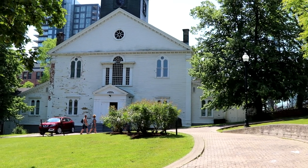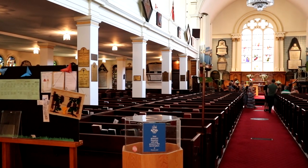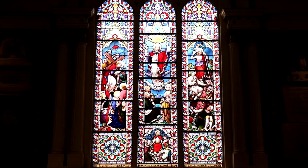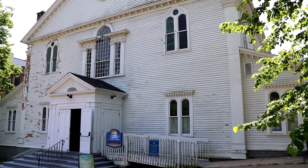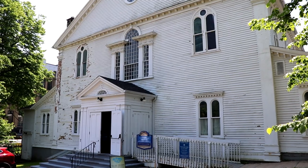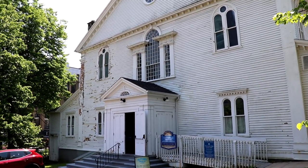Behind us is Saint Paul's Anglican Church. It is the oldest building and oldest Protestant place of worship in Halifax, built back in 1750. Let's go inside — just take a look inside, this is beautiful. Not only that, but this is the first building built in the Palladian style, with even the wood pre-cut in Boston. It's also said that the small part of the church on the north side got damaged from the explosion back in 1917.